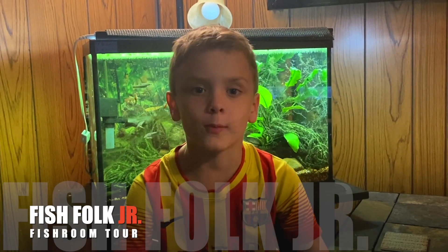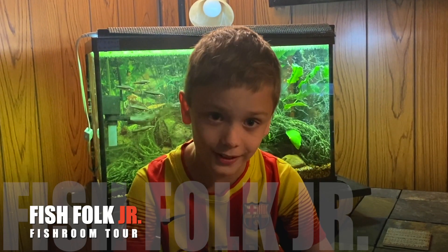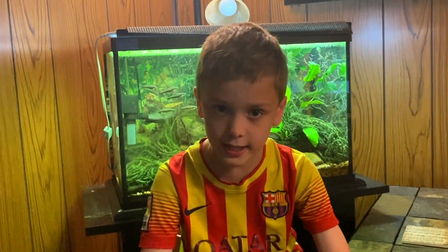This is Fish Folk and we are going to make a video of me telling you all about our fish, so let's get started.